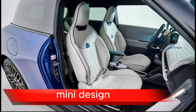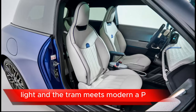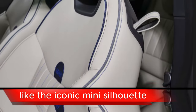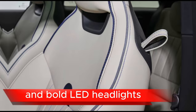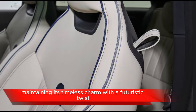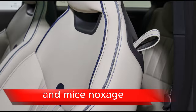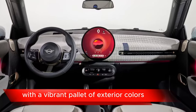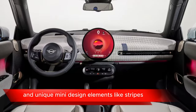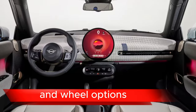The unmistakably Mini design is where charm meets modern appeal. The iconic Mini silhouette gets a subtle refresh with sharper lines and bold LED headlights, maintaining its timeless charm with a futuristic twist. Express your individuality with a vibrant palette of exterior colors and unique Mini design elements like stripes, mirror caps, and wheel options.